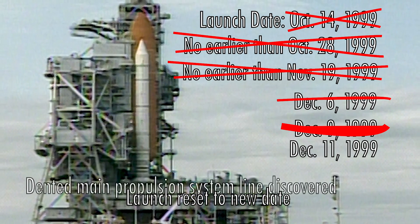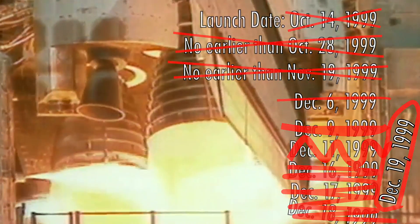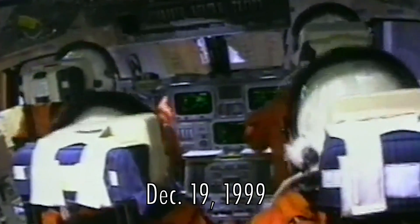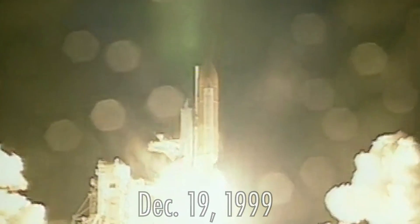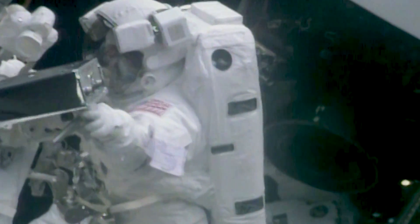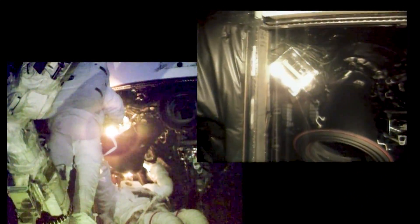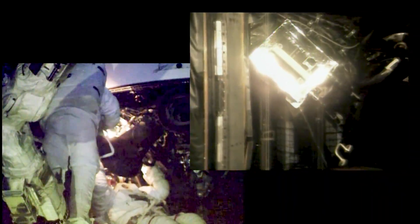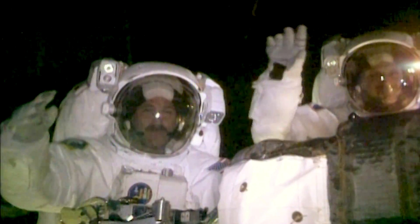After a few more delays due to more inspections, rewiring, engine replacements, and bad weather, the crew of SM-3A sitting in the cockpit of the space shuttle Discovery was ready to launch. The eight-day mission had three spacewalks planned. The first was the all-important gyro switchout. There were a few minor problems during the eight-hour, 15-minute long spacewalk, but by the end of the day, Hubble's gyro troubles were over.